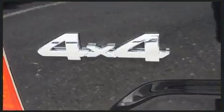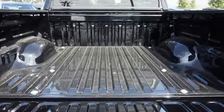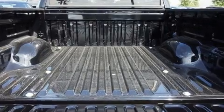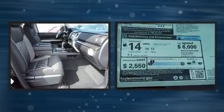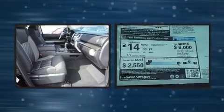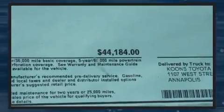Top features include a split folding rear seat, variably intermittent wipers, an automatic dimming rearview mirror, blind spot sensor, remote keyless entry, a trailer hitch, and one-touch window functionality.